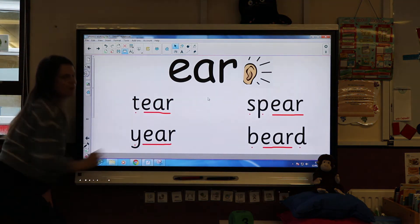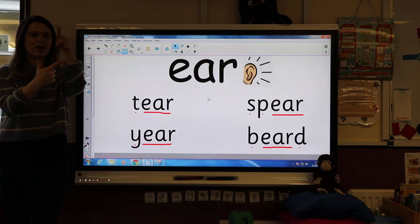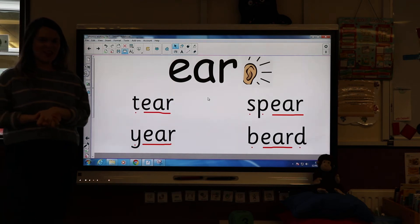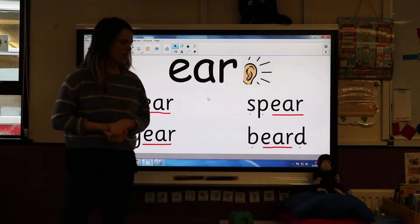Did you get it? Let's see — have a go with me. It goes: Y-ear — 'year.' Like, the year is 2021. Super! Now these next ones get a bit trickier — there are two consonants to start the word, so see if you can do it first.